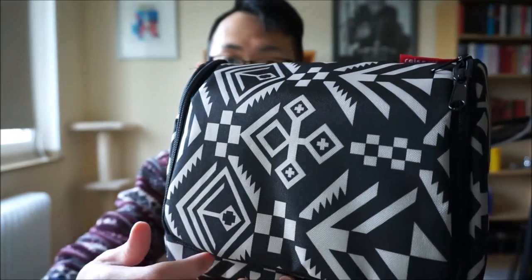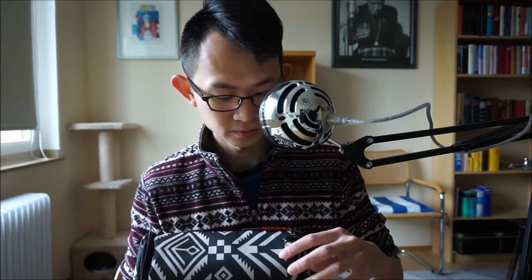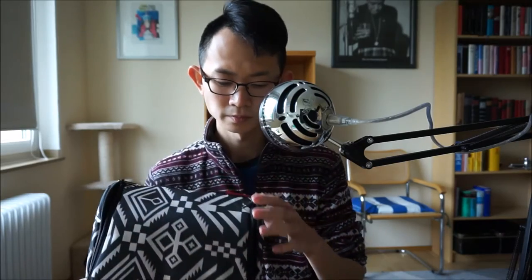The zipper runs from here along the bottom of the bag up to here. There isn't any other compartment on this bag — it's just one main compartment. There are two zippers, one here and one here, so depending on your preference you can close it from either side.